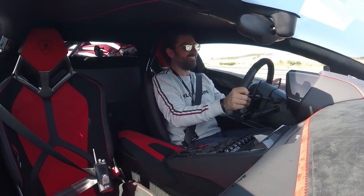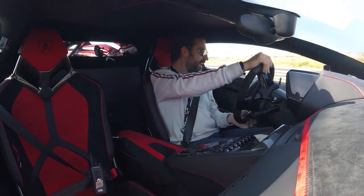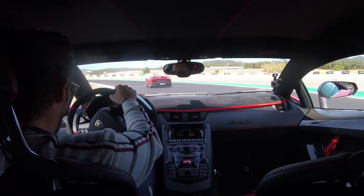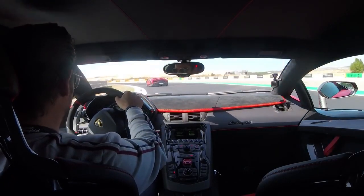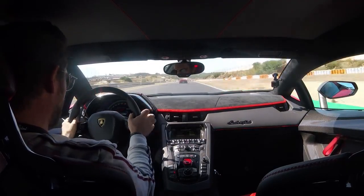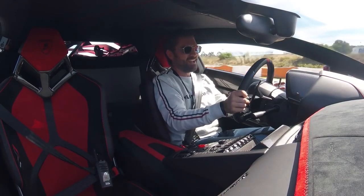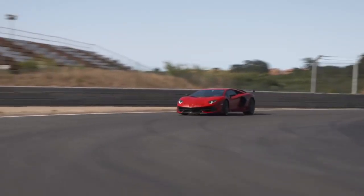Hello and welcome to the new Aventador SVJ. SVJ standing for Super Veloce Jota. In Italian, Jota means lightweight, well it translates to fast — in this case, to very fast.